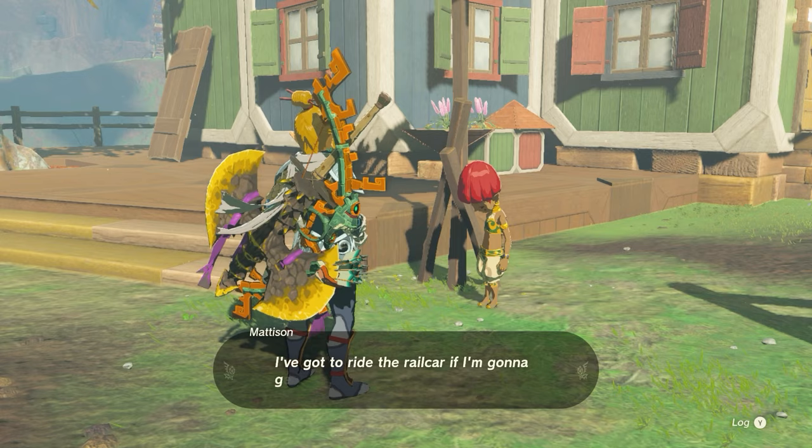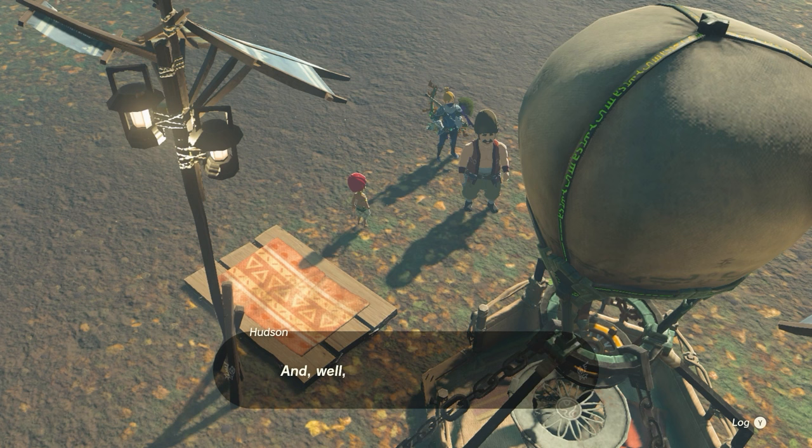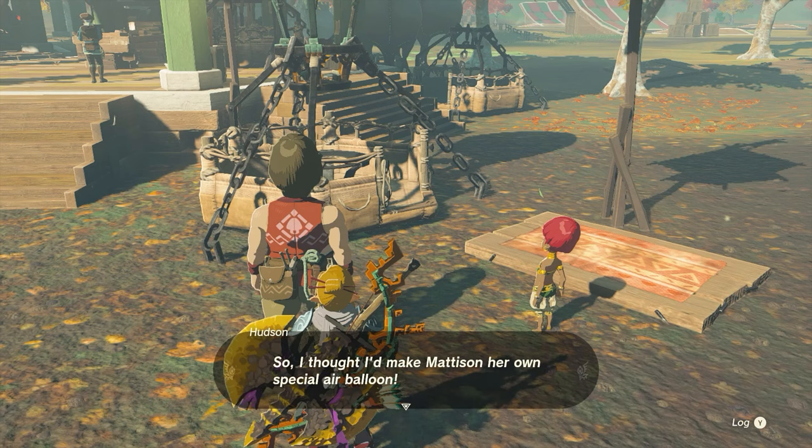Speak to Mattison and she will then be able to go down. All you've got to do is follow her down to the bottom. Speak to her dad and he will tell you he needs some sunderline flowers. These are very common in the sky islands — I don't think you can find them anywhere else.